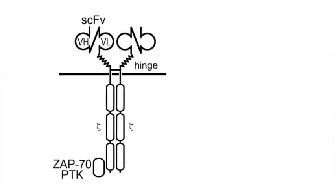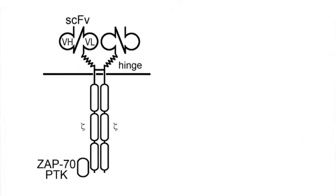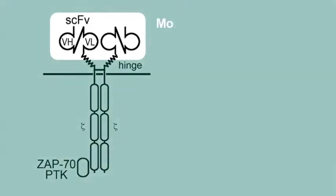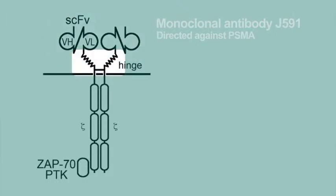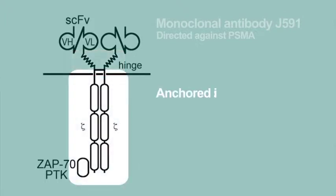What's been done here in our genetically engineered T cell is that we've taken a portion of a monoclonal antibody that we call J591, directed against prostate-specific membrane antigen. It is put onto another molecule on the surface of the T cell, and it's anchored into the T cell by the zeta chains. And what this does is it gives it activation.